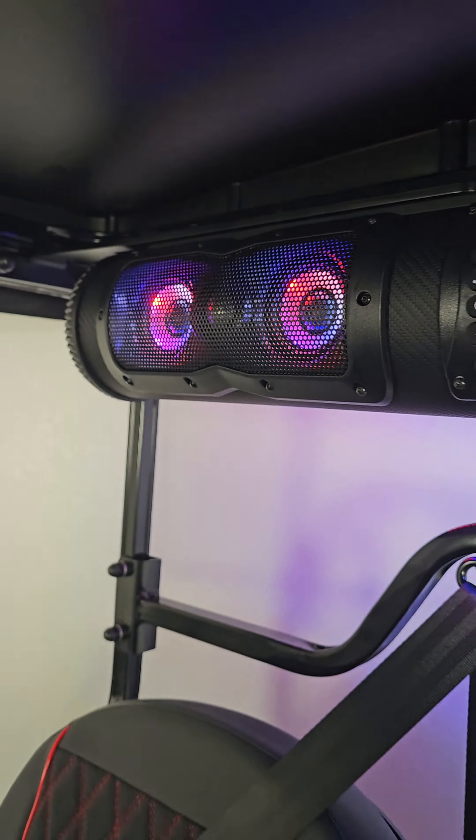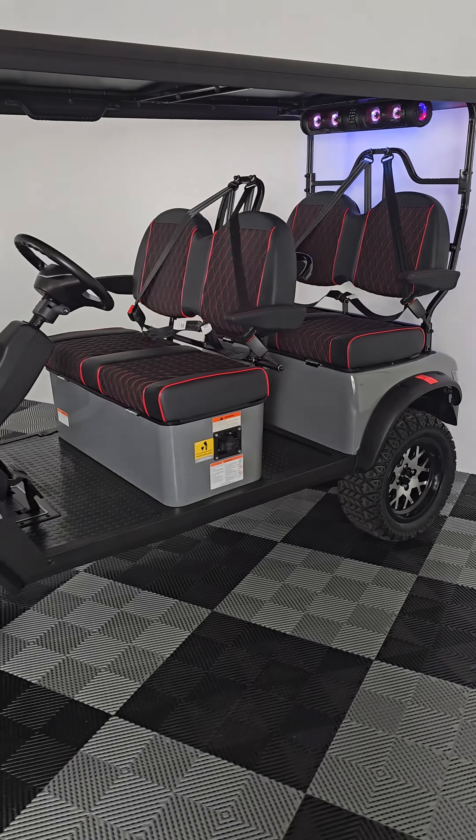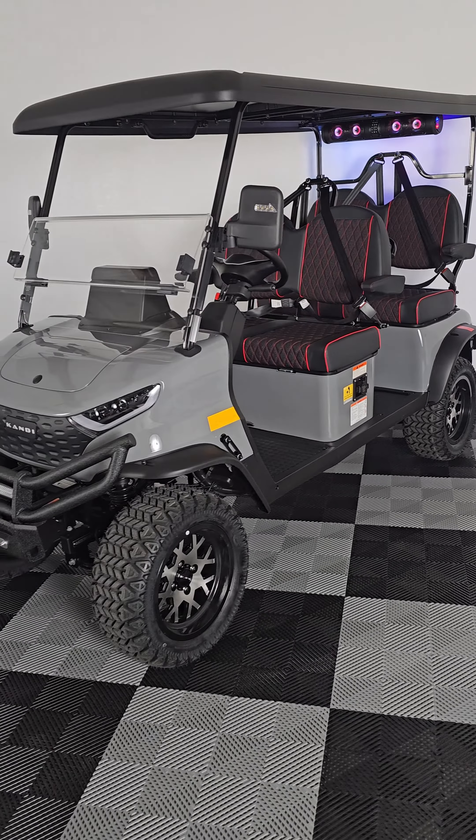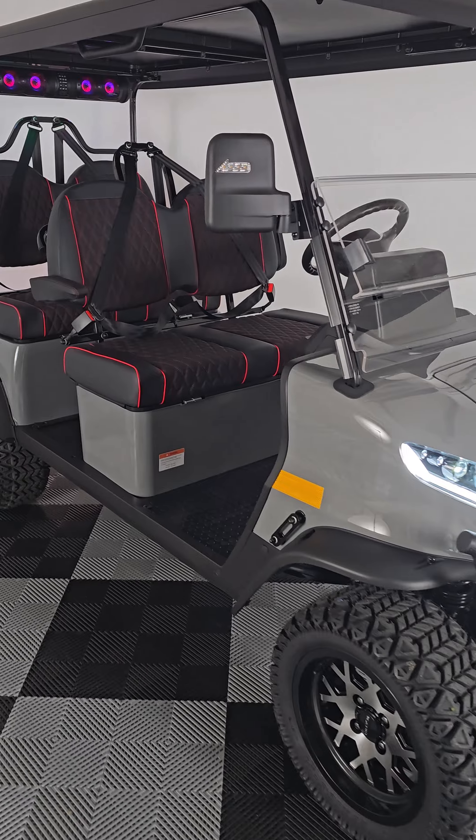Other standard features include seatbelts, grab handles, a backup camera, brush guard, tow hitch, and more. These carts already have everything you need for street-legal driving in Texas.